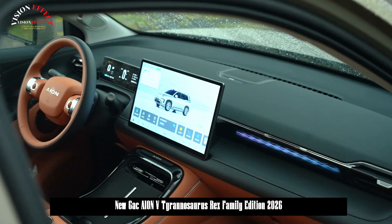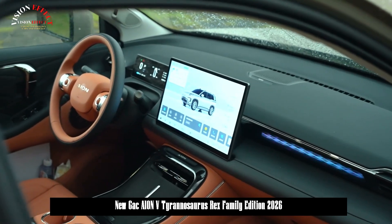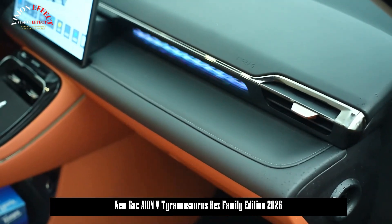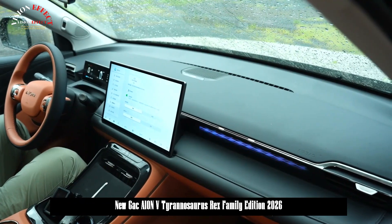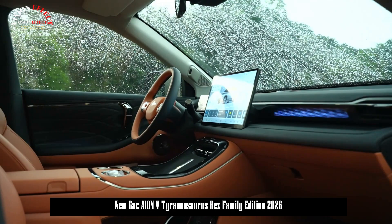The new model supports fast charging, reaching a range of 370 kilometers in 15 minutes, and with a maximum external discharge power of 3.3 kWh, it meets outdoor camping needs.